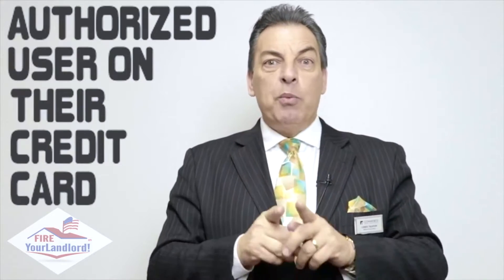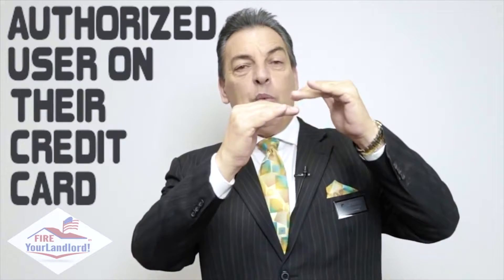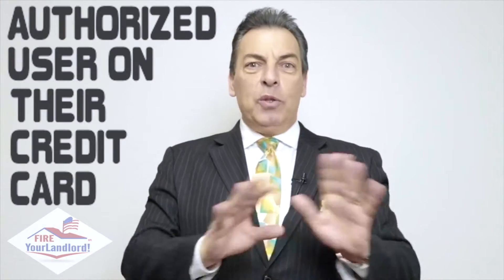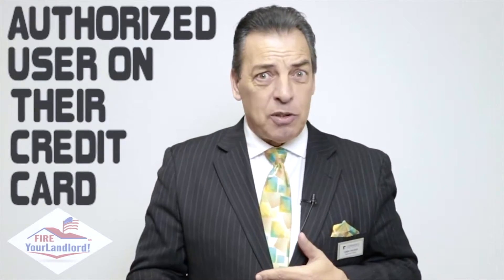Over one year your score is going to jump. Now here's a quick way to raise your score — who do you know that has good credit? Mom, dad, brother, sister, cousin Charlie — doesn't really matter. But if they put you on one of their credit cards, here's the rule: always paid on time and we want a low balance to the limit. And the older the credit card is, the better. A one-year-old card is better than a three-month-old card; a 20-year-old card is better than a ten-year-old card.